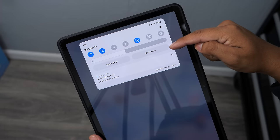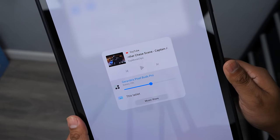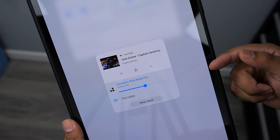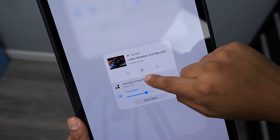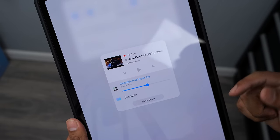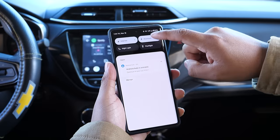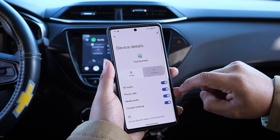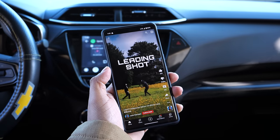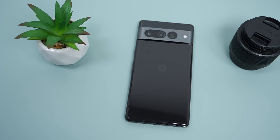One feature I really hope Google implements is the ability to quickly switch the sound output like Samsung does. On a Samsung device you can switch the sound output from the notification panel to either the phone speaker or whatever you're connected to. When my wife and I are in the same car, both phones connect to the car, so every time I want to watch a video with sound on my phone, I have to go into Bluetooth settings and disconnect it from the car — having the ability to quickly switch the sound output would be amazing.